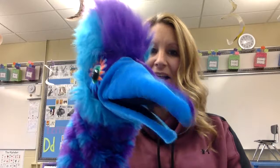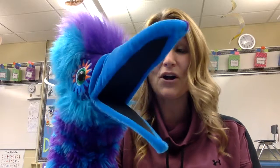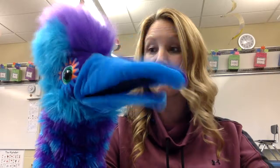Hi! Did I hear donuts? You sure did hear donut, Lila. I love donuts. Do you have donuts for me to eat, Mrs. Jones? I don't have donuts for you to eat. I'm sorry. Oh man, I'm going to have to go get some donuts for breakfast tomorrow. You can get some donuts for breakfast tomorrow — that sounds yummy.